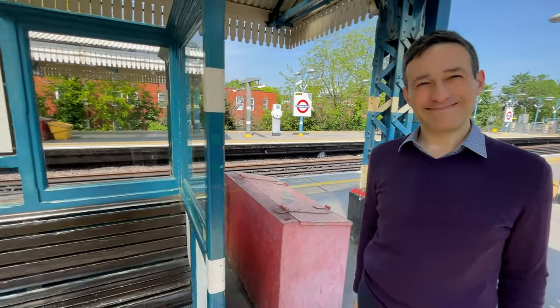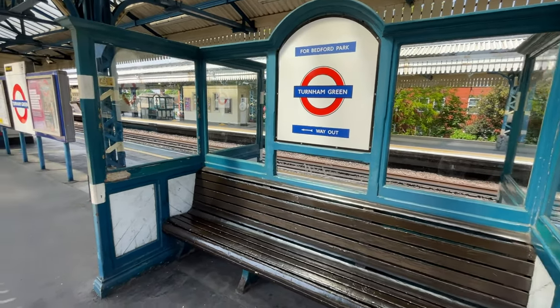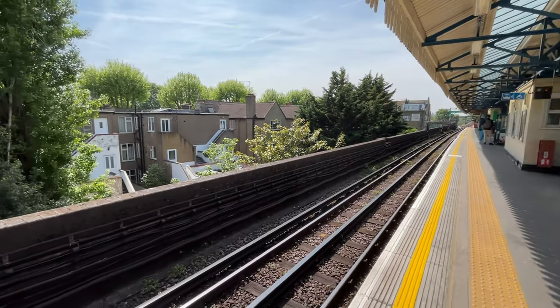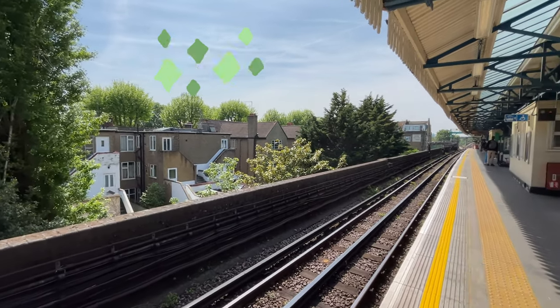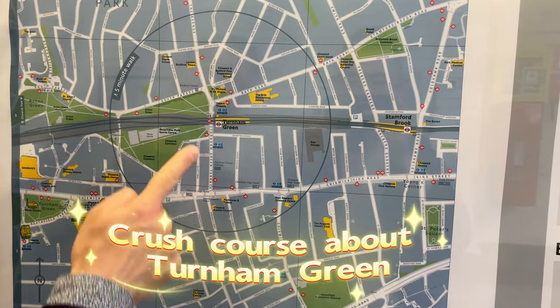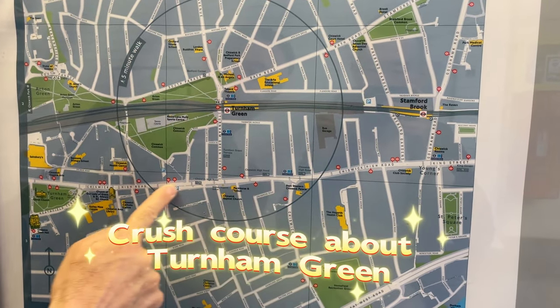Let's have a look at how the station looks like. Turnham Green — wow. I do see a lot of green. It's surrounded by a lot of greens, next to Chiswick Park and Ravenscourt Park. It's really beautiful. This is the city center, let's say, of this village.